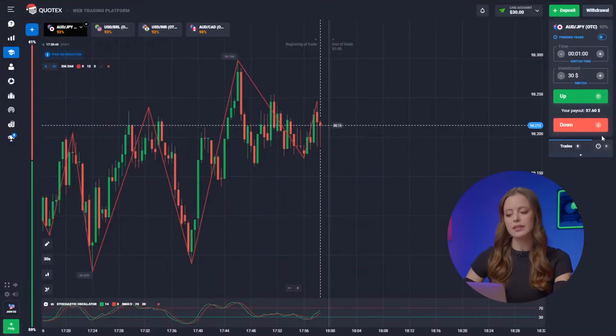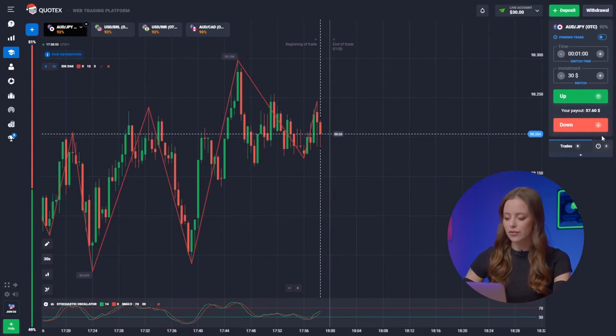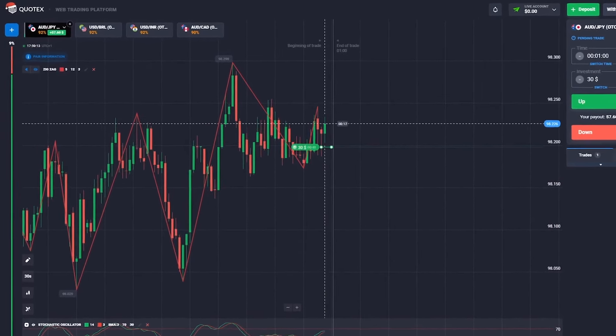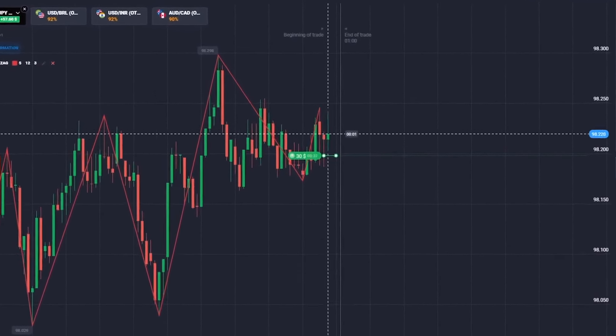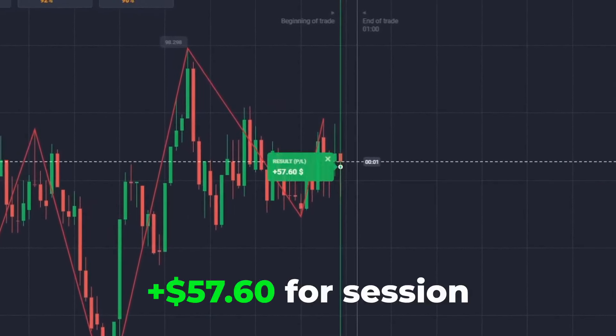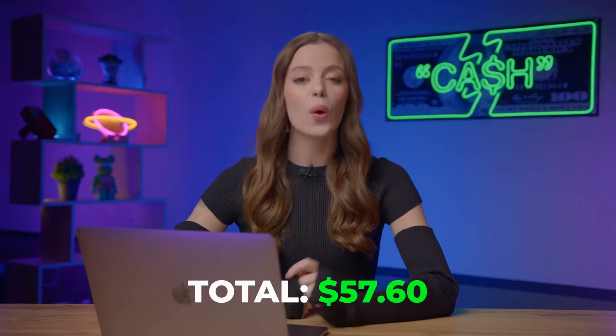The Australian Dollar and the Japanese Yen. We're observing a sideways trend and seeing an upward movement at our entry point. Clicking up! That's right — 57 bucks! We've just doubled our deposit with a single trade. Let's continue.